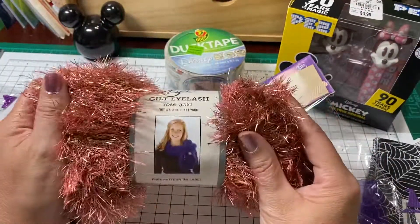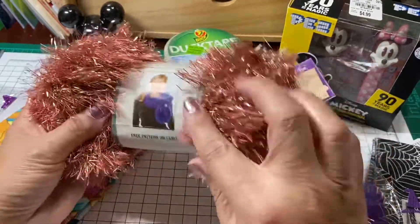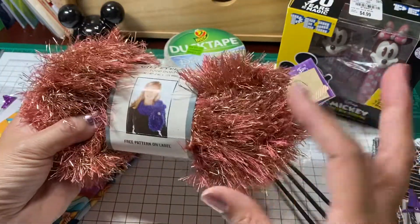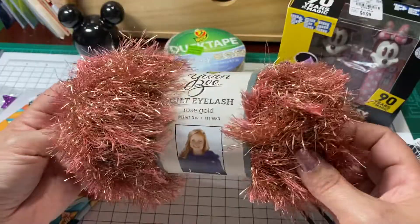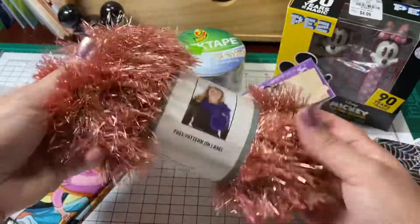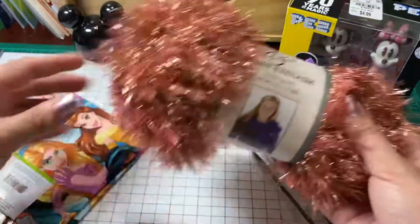You did not have to send me this. Oh my gosh, you are the sweetest. Thank you so much. She sent me this — it's rose gold, what do they call it, eyelash trim. Isn't that beautiful? Thank you so much, Alicia. That was so sweet of you, love.